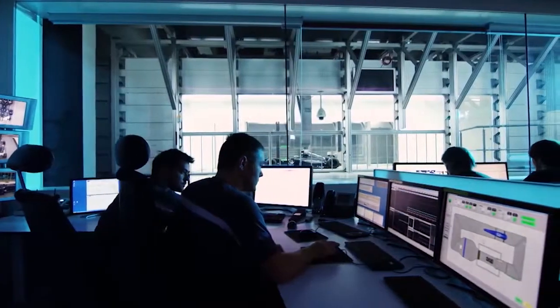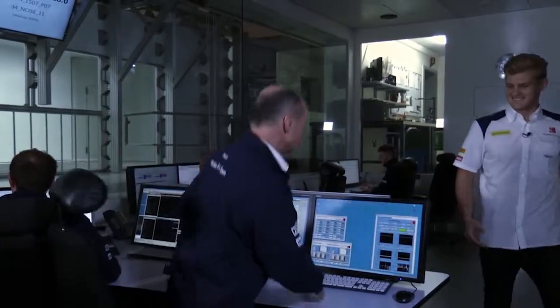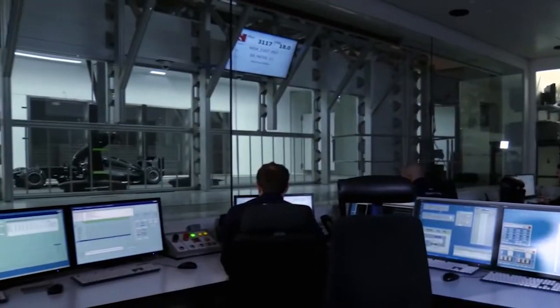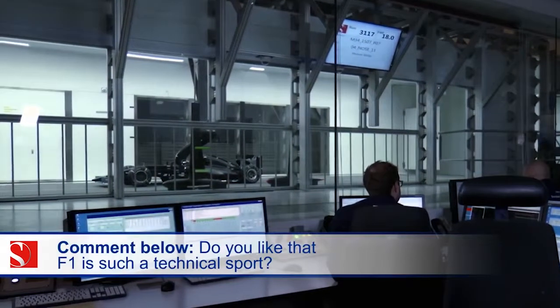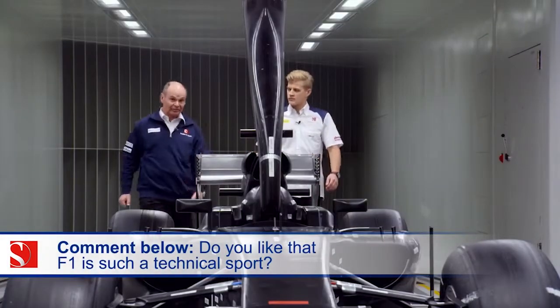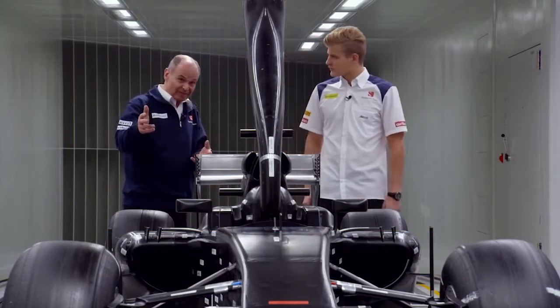The heart and soul of aero development — our wind tunnel. It's still the most modern one in Formula 1, and it cost 55 million dollars. Here we are in the working section of the wind tunnel with our model. It is 60% scale.